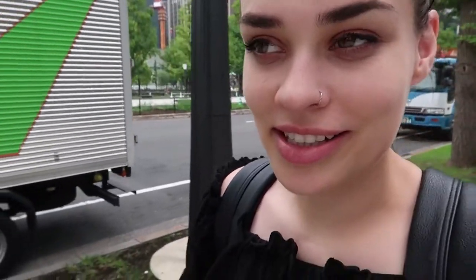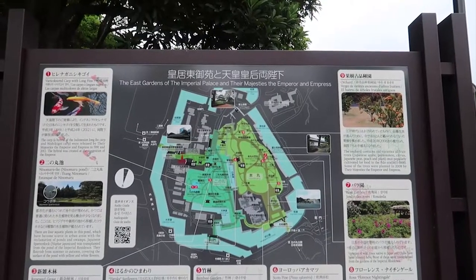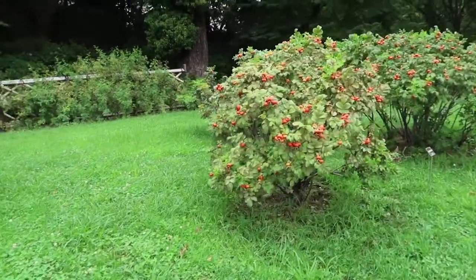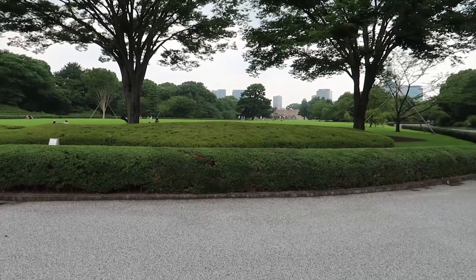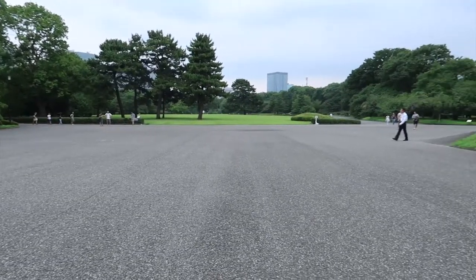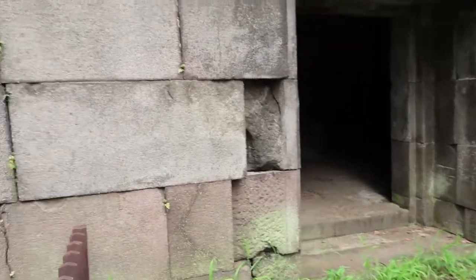I think I'm in the right area so let's see if I can find this place. It would be great to just kind of sit down, relax, have a little picnic or something. So the East Garden is also the location of Edo Castle, or at least whatever remains of it. So in between the lawns and trees and flowers are actually pieces of history, which is kind of cool.